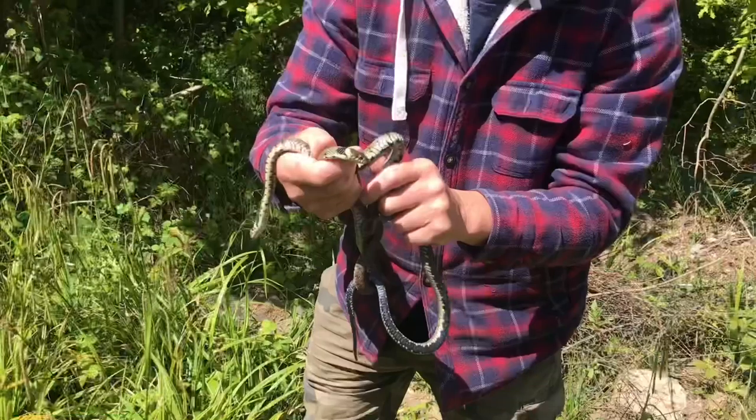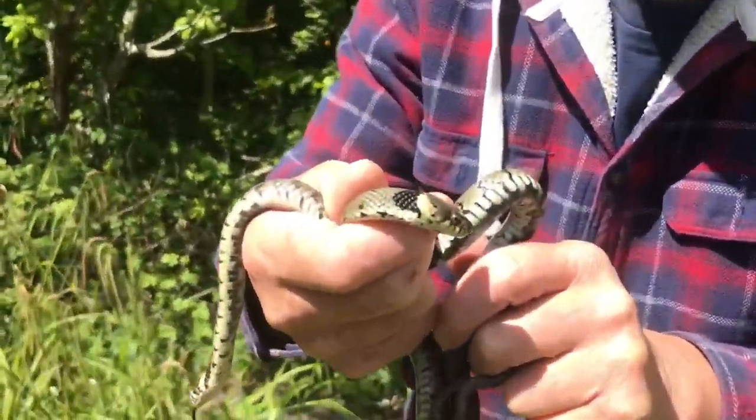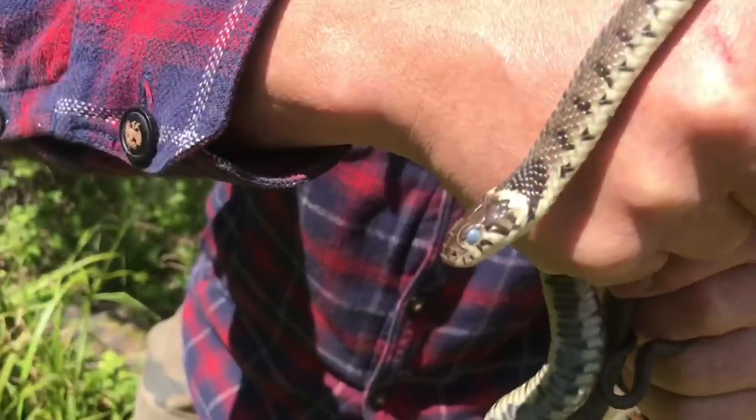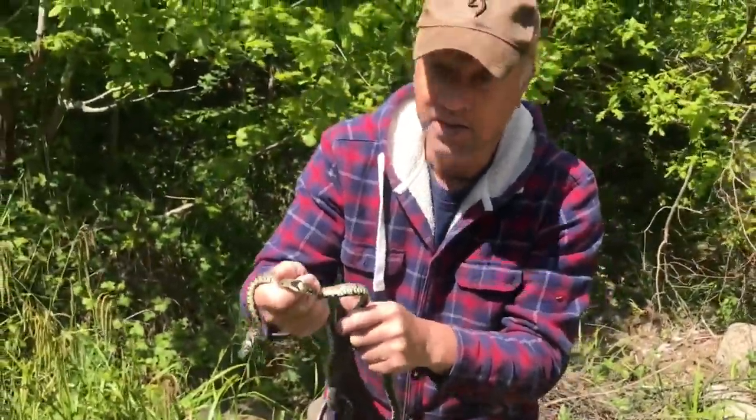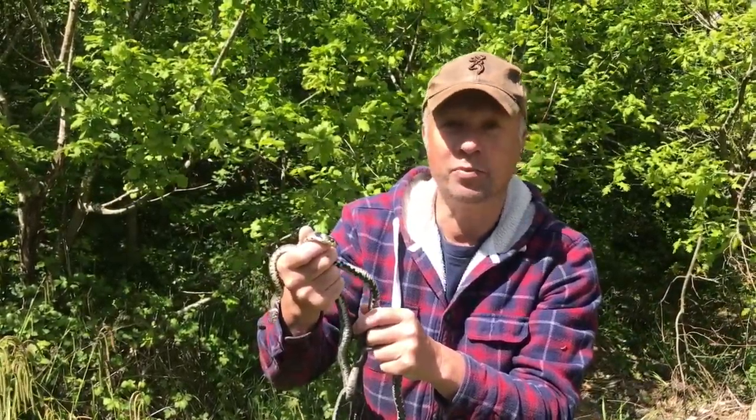Yay! Look at these — two male grass snakes, one getting ready to slough or shed its skin. Have a look: milky eyes, getting ready to shed its skin. Another one bright-eyed and bushy-tailed. Beautiful, beautiful animals.